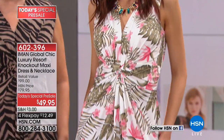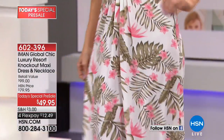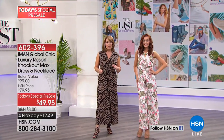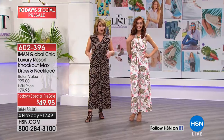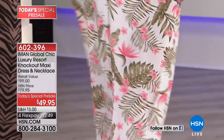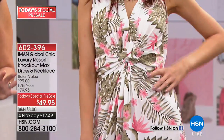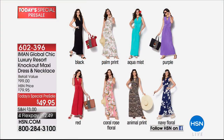Our dress we're wearing — you list girls get the sneak peek. You get first dibs on the most fabulous maxi dress. This is the Iman Today special that is launching next week, so we get to offer it first for all of you. It's under $50. Order true to size and make your first payment of $12.49. Black palm print, aqua mist, purple, gorgeous red, coral rose — that's what Mimosa's wearing. Animal print — that's what I have on. And the navy floral.